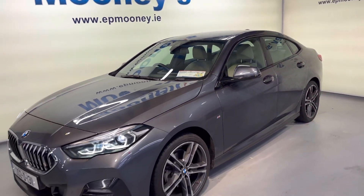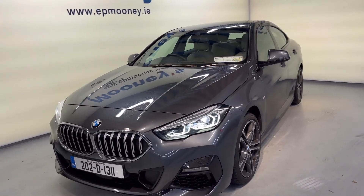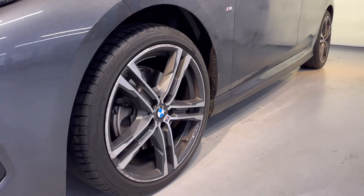Welcome to Mooney's Garage here on the Long Mile Road. Today we have this stunning 2022 BMW 218i M Sport available for sale.